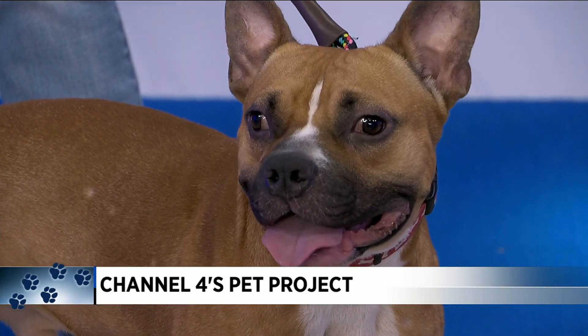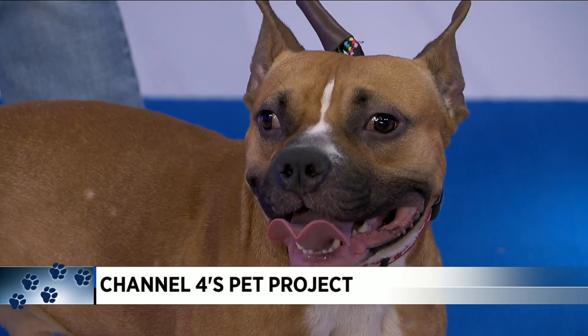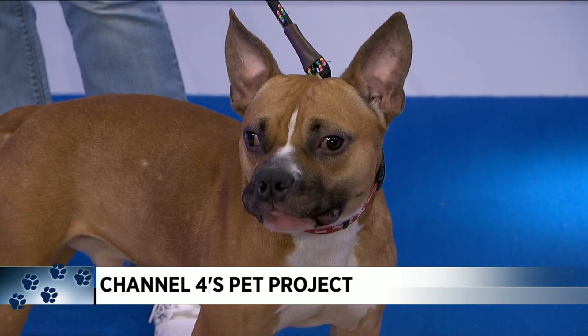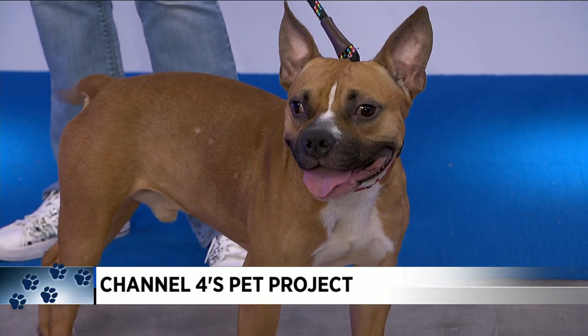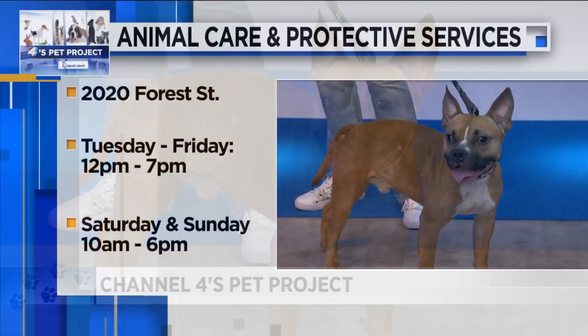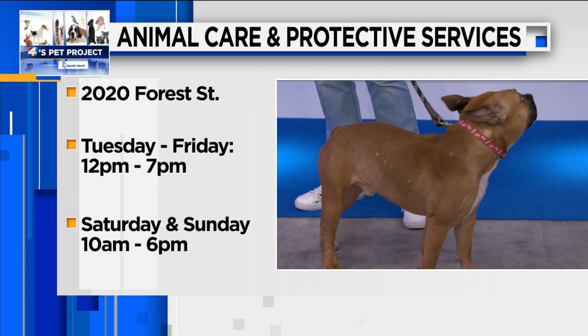He definitely seems like a great dog for kids. He has all this energy, and he's not a jumper so much, but he's a fun dog. He rode great in the car. For one year old, he's got everything down pat — house training, crate training, his toys, and taking his treats nicely. So he's everything in one little package.